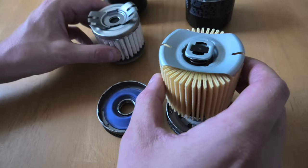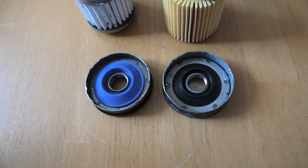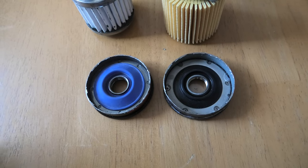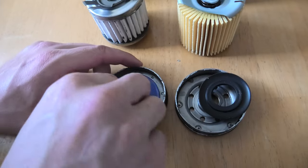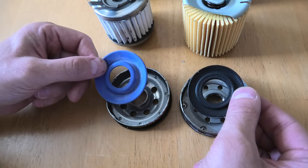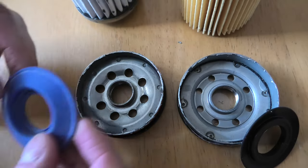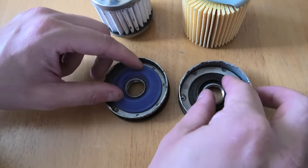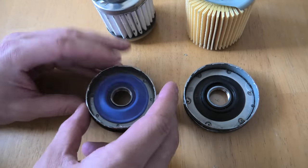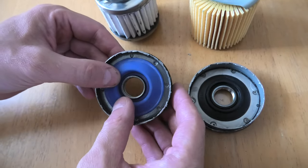Another thing to note is that on the bottom, each filter has silicone anti-drain back valves. What these do is allow the filters to retain oil when you turn off the engine, to prevent dry starts. Both are silicone — high quality materials. The OEM valve is slightly smaller and the TRD is slightly larger, but that's mainly due to the design of the inlet holes. They work in a very similar way — oil gets through the holes, past the material, and has no way to flow back.